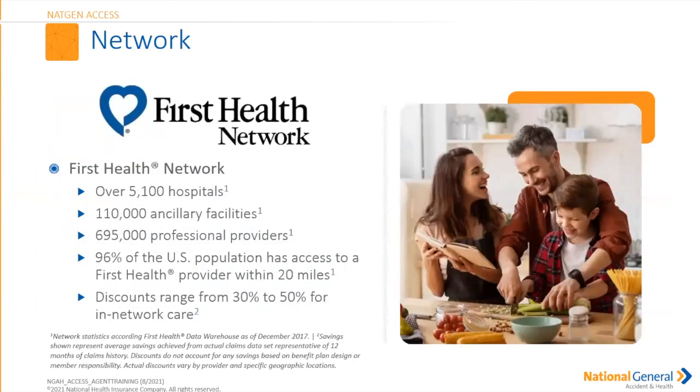We encourage our insureds to use the First Health Network. They can go to any doctor at any place at any time, but the First Health Network offers over 5,100 hospitals, over 110 ancillary facilities, over 690,000 professional providers, and approximately 96% of the U.S. population has access within a 20-mile radius. The benefit of sticking to the First Health Network is discounts ranging from 30 to 50% for in-network care — though your insured is still potentially responsible for any overage.